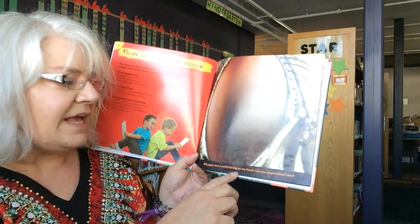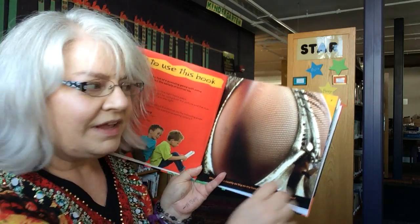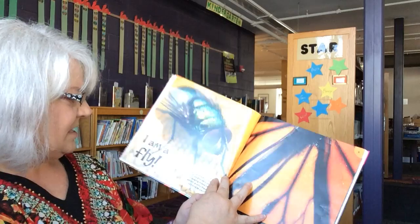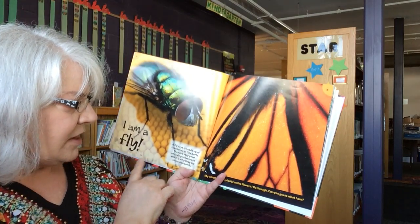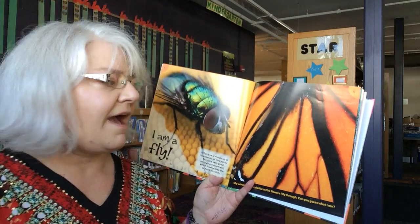My eyes are nearly as big as my head. Can you guess what I am? I am a fly. A fly's eye is made up of thousands of tiny parts. They are very good at seeing movement, which is why they are so hard to catch.